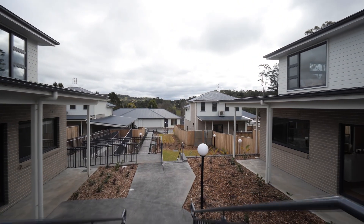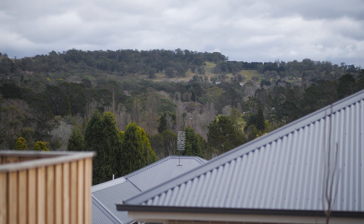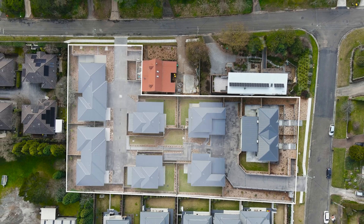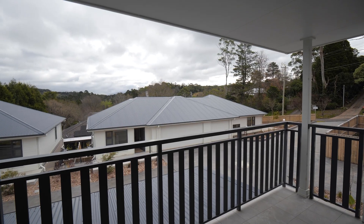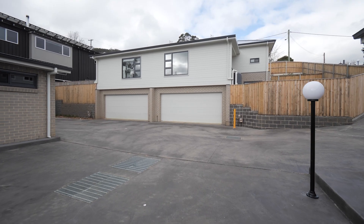Offering the ideal option for modern living and an opportunity to embrace the desirable Southern Highlands lifestyle is Gibraltar Views. These carefully considered and thoughtfully designed townhomes offer a range of floor plans, including private courtyards and terraces, adjusting perfectly to your individual needs coupled with the ideal blend of convenience.